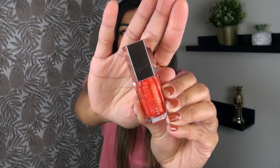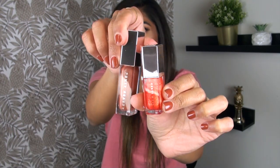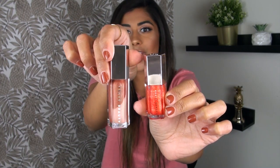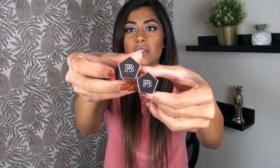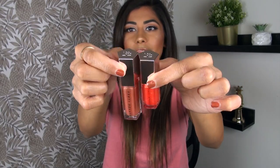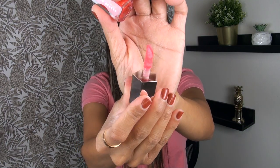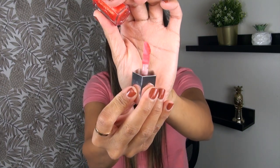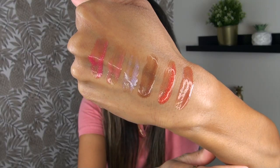In terms of the actual packaging on these gloss balms, you can see that they are just a scaled-down version of the full size packaging — exactly the same little logo emblem on top, the same pentagonal shape, just a little smaller and cuter. And for those wondering about the doe foot applicator, it's got the same size doe foot applicator as the full size — one of those giant doe foot applicators that makes application very, very easy.